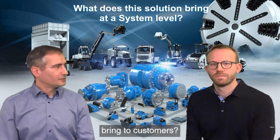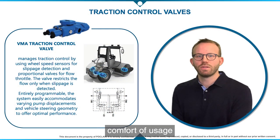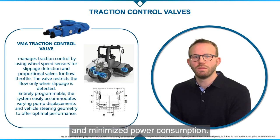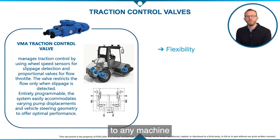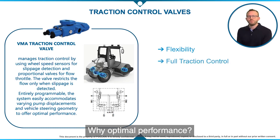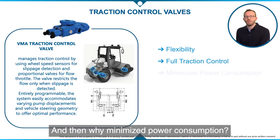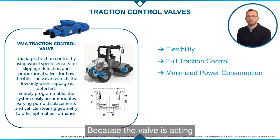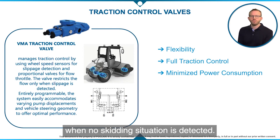What does this solution bring to our customers? Flexibility, optimal performance, comfort of usage, and minimized power consumption. Flexibility because we can adapt the solution to any machine just through a software calibration. Optimal performance because the control can be adapted to the ground topology and vehicle speed to act preventively and be more reactive, and because traction control can be fully operational even in steering situations. Power consumption is minimized because the valve acts automatically only when needed, with reduced pressure drop when no skidding situation is detected.